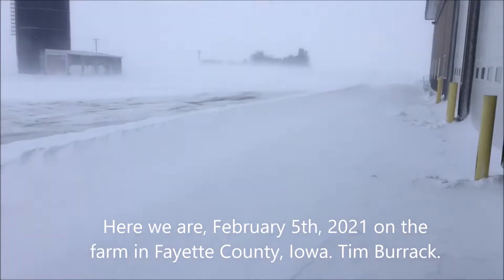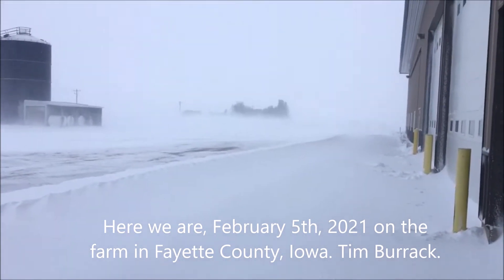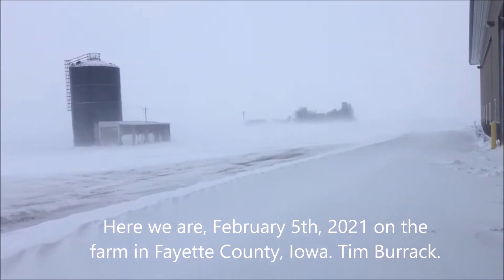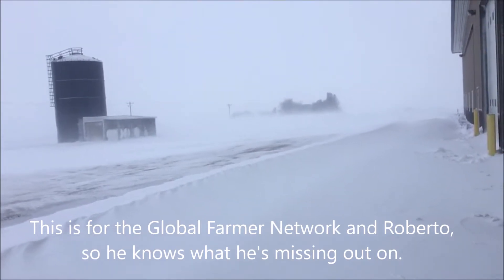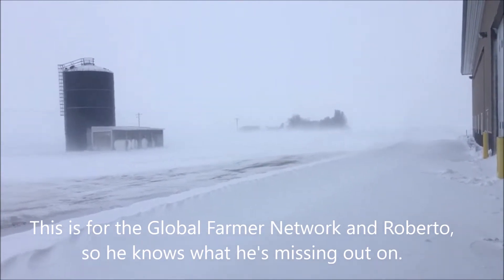Here we are, February 5th, 2021, on the farm in Fayette County, Iowa. Timber Rack. This is for the Global Farmer Network and Roberto, so he knows what he's missing out on.